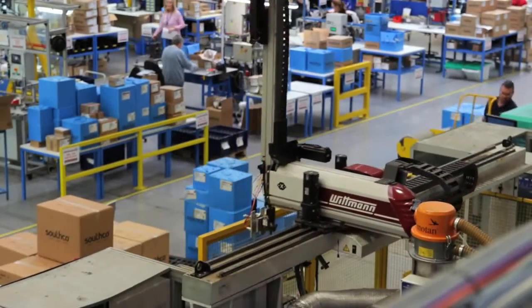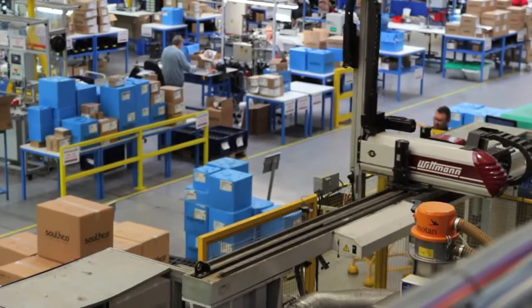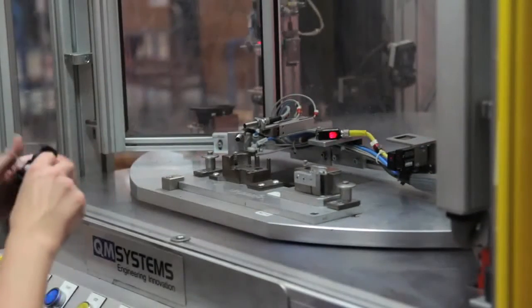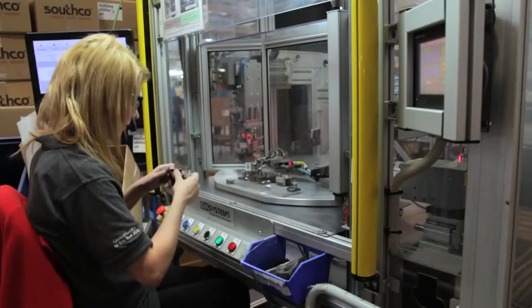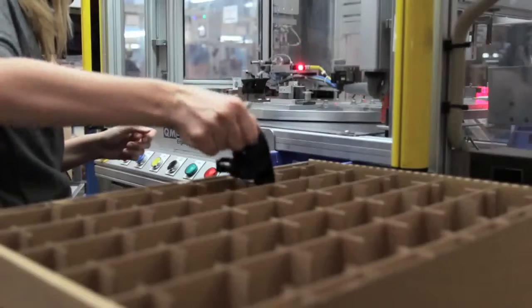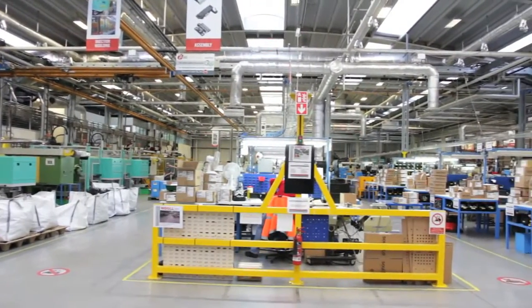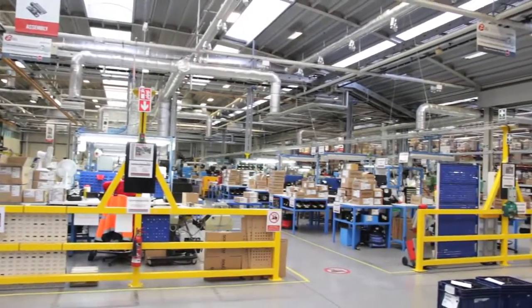We've recently transitioned into our assembly area where we're primarily using the production scheduling side of the software. There have been huge benefits — getting clarity from the front end of our business through to the production shop floor, so they can get a much better view of when customer orders are going to be completed, where priorities sit within the schedule, when jobs are due to start and finish. It gives a lot more clarity end-to-end and cuts down a lot of unnecessary communication because the information is readily available at the click of a button.